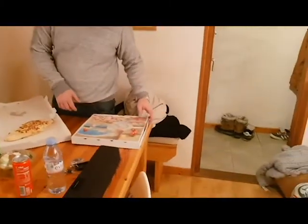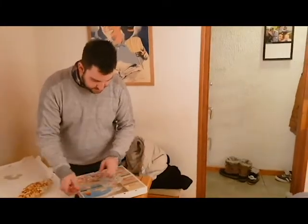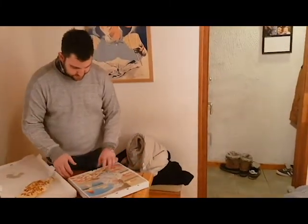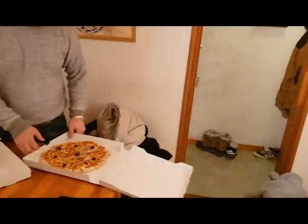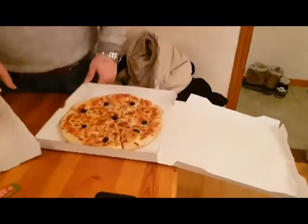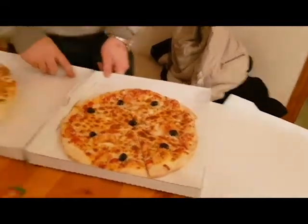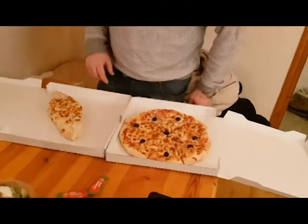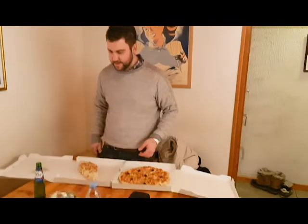What have we got here next? Should be a margarita pizza. We're going to check that out now. I'm very happy with that, I think that looks really good. I'm happy with the taco, I'm happy with the pizza.